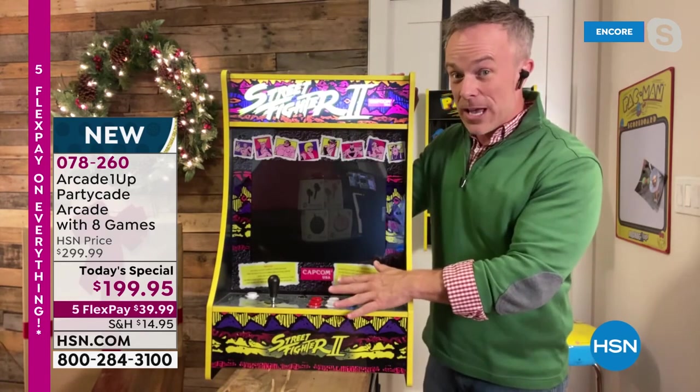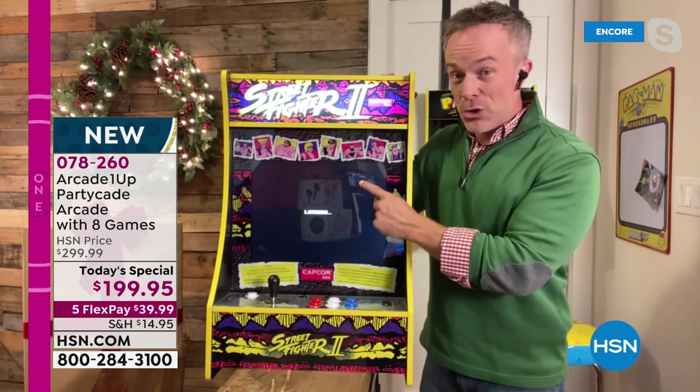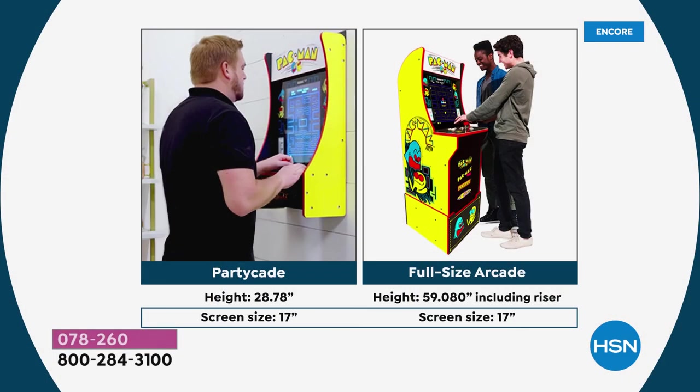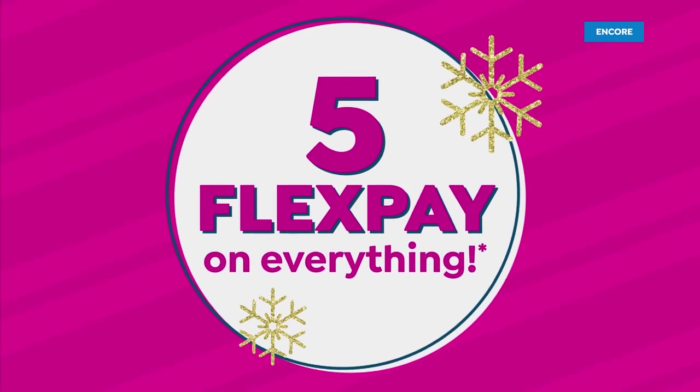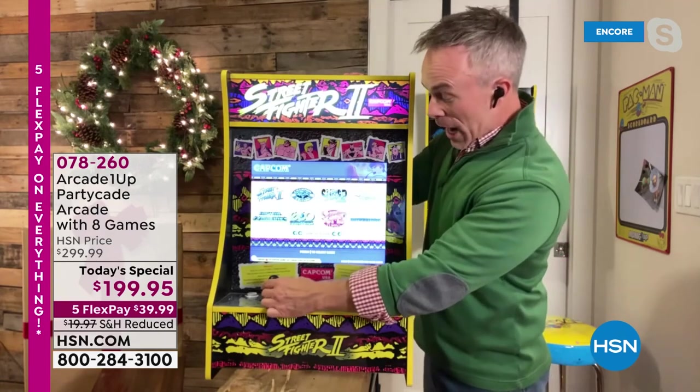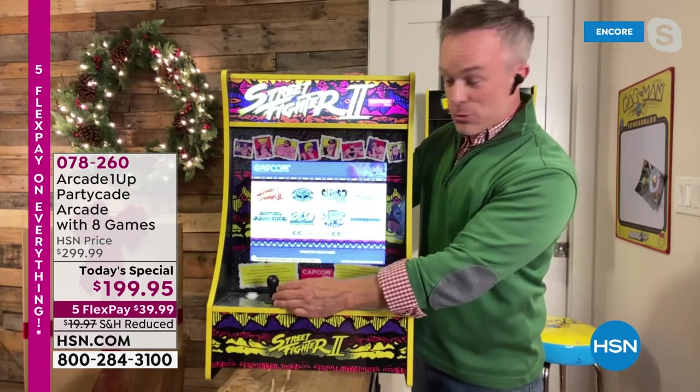Seven additional games — not just Street Fighter. And by the way, it's the 30th anniversary of Street Fighter 2. So you get Street Fighter 2, Street Fighter 2 Turbo. That's the full-size freestanding unit right there — the one that won Tech Toy of 2019. That takes 45 minutes to assemble and really takes up a lot of space. But look at how the Partycade — you can put it on the wall and have the exact same size screen. We're excited to show off Street Fighter because we've never had it before.